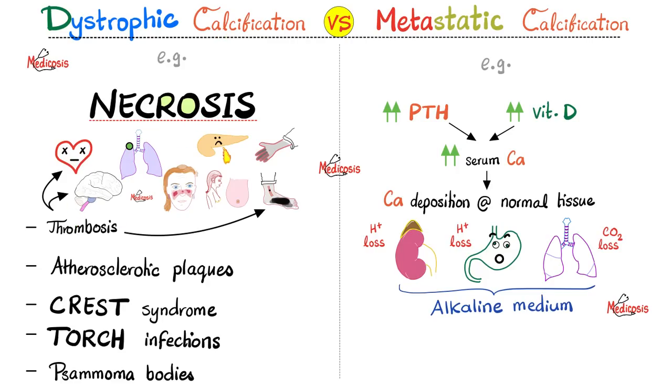Other causes of dystrophic calcification include thrombosis, which can cause necrosis; atherosclerosis, which can lead to necrosis from ischemia; and CREST syndrome, where C stands for calcinosis cutis and high anti-centromere antibodies, R for Raynaud's phenomenon, E for esophageal dysmotility, S for sclerodactyly, and T for telangiectasia. Next are the TORCH infections, which can be transmitted from mother to baby during pregnancy or labor. Next is psammoma bodies, which will be our topic. As for metastatic calcification, causes include hyperparathyroidism or hypervitaminosis D, which raise serum calcium deposited at normal tissues.